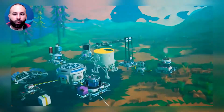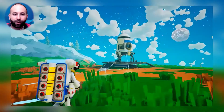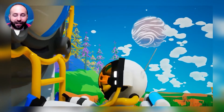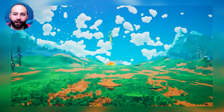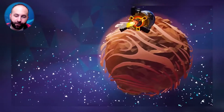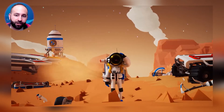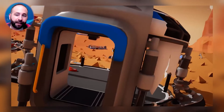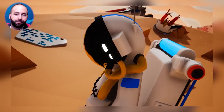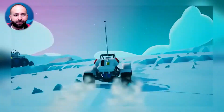You'll immediately notice simple textures mixed with popping colors, and watching the little astronauts explore different planets while listening to the quiet, relaxing soundtrack makes the experience calm, fun, and delightful. Planets are mostly lifeless, but there are enough things to do to keep you busy on each one. The game starts with seven planets, but the developers keep adding more content to keep you entertained.